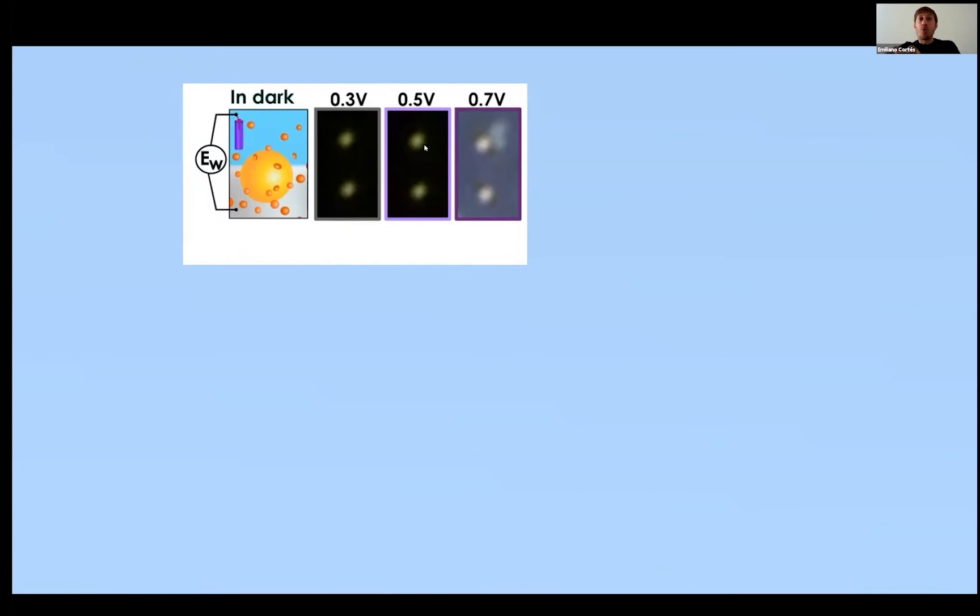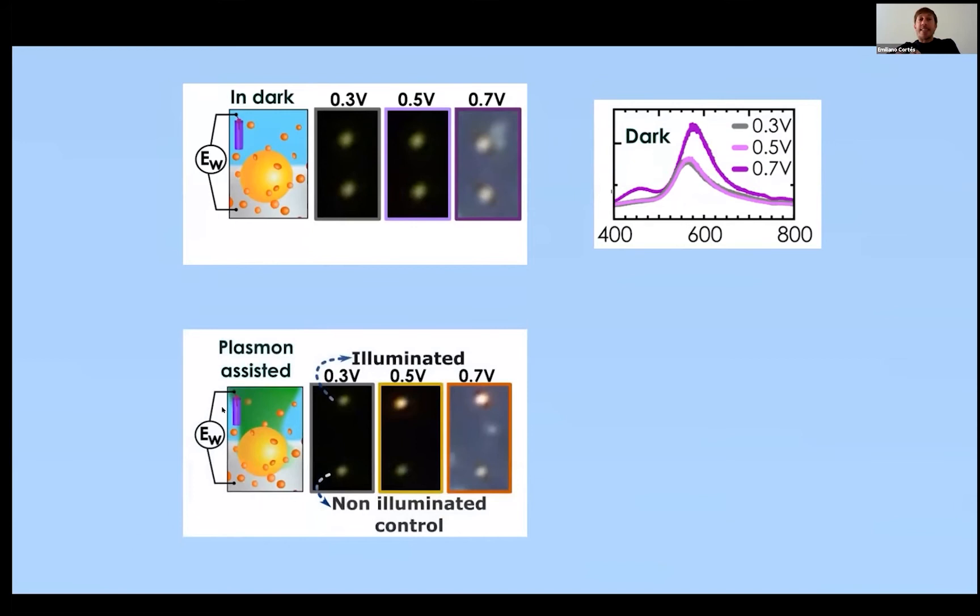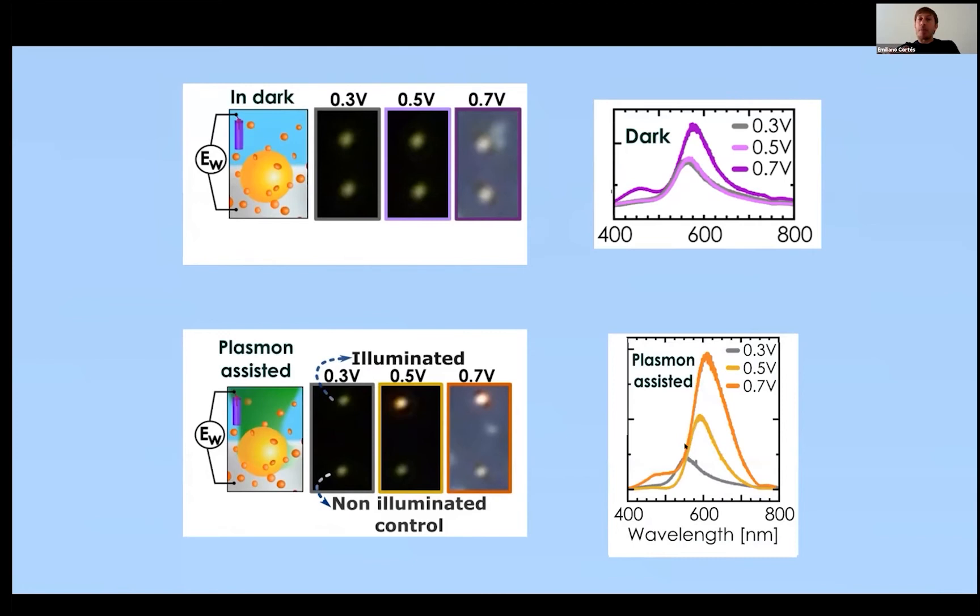Here I show one example where we used dark-field spectroscopy and microscopy to follow reactions on top of a single nanoparticle. We have two gold nanoparticles in an electrochemical cell; by applying voltage, when we reach the polymerization potential, a polymer completely coats the nanoparticles — visible in the dark-field scattering spectra. We then repeat the same experiment but illuminating one nanoparticle at its plasmon resonance while the other serves as control. We find the reaction occurs at lower voltage — a plasmon-mediated electrocatalytic effect.